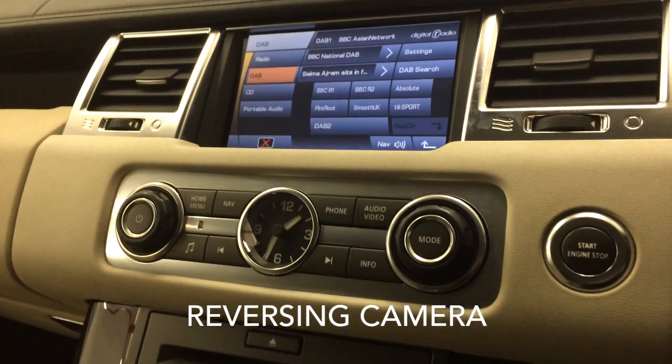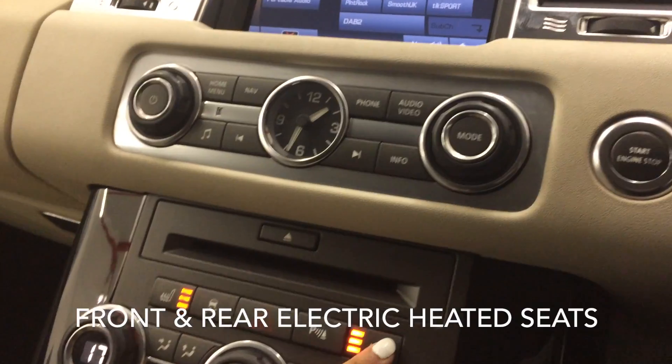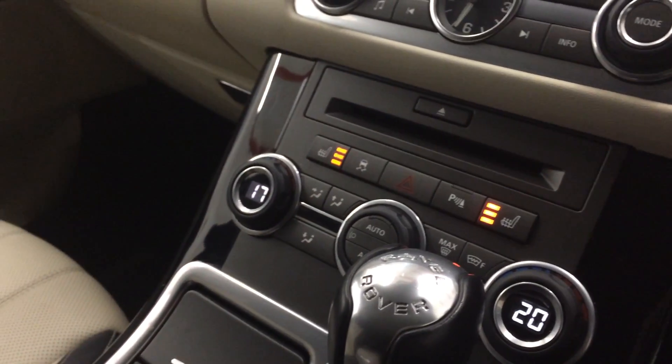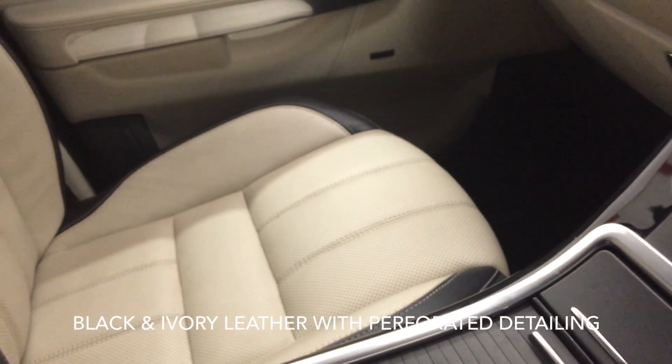Additional features include a reversing camera, CD player, front and rear electric heated seats, climate control, and finally this Range Rover Sport features black and ivory leather with perforated detailing.